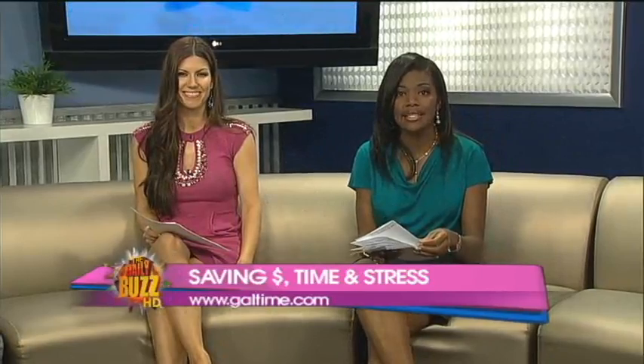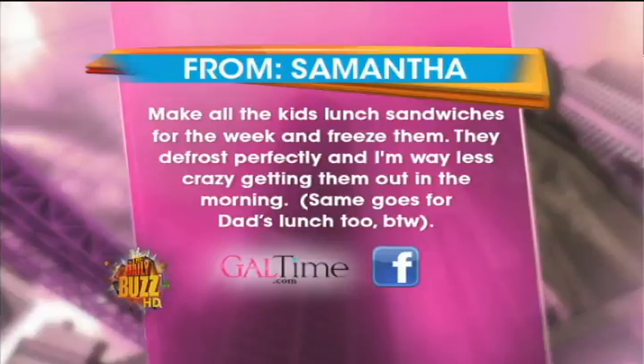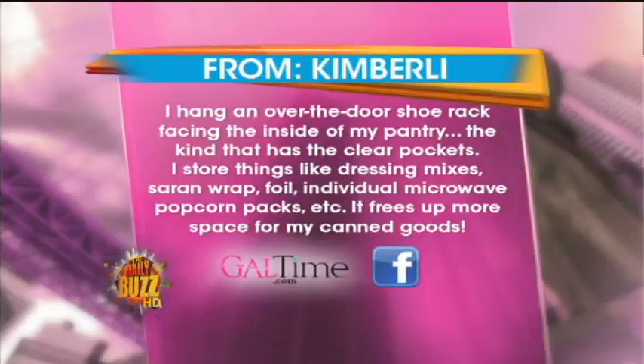Here are some of your ideas. Samantha writes: make all the kids' lunch sandwiches for the week and then freeze them. They defrost perfectly and I'm way less crazy getting them out in the morning. Same goes for dad's lunch, too.